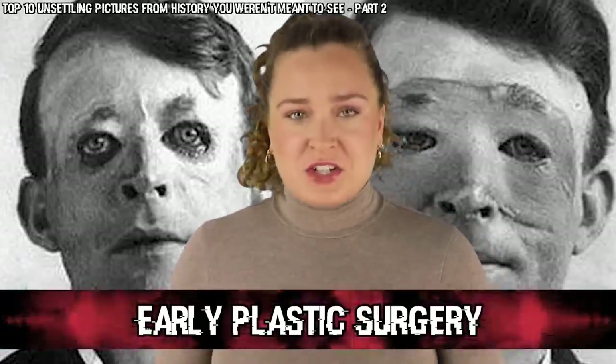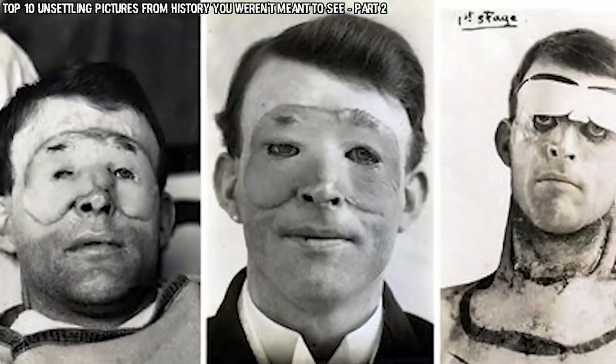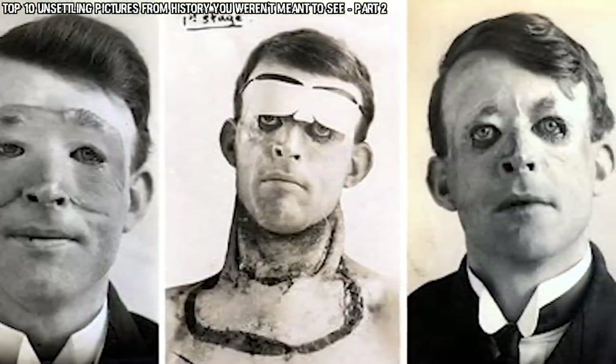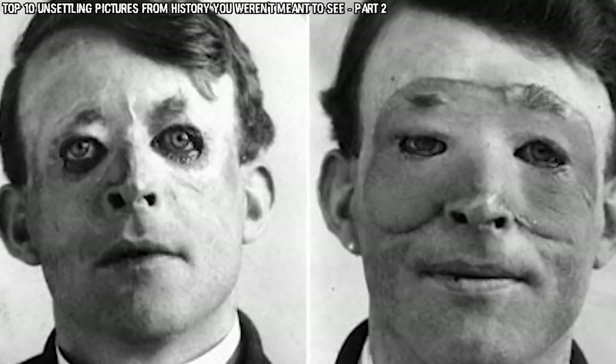In our number 5 spot today we have Early Plastic Surgery. These two photos side by side show a man named Walter Yeo, who was the first person to receive the then-advanced plastic surgery procedure called the skin flap. He received this procedure in 1917, and at the time, since it was so advanced, it was only used for very serious cases — like someone wounded in battle, which is exactly what happened to Walter. He was a soldier in the Battle of Jutland during the First World War, actually a sailor manning the guns aboard the HMS Warspite, and he sustained facial injuries that included the loss of his upper and lower eyelids. In the end he needed a couple more operations, but was even able to return to service for a little while before being medically discharged, after which he lived his life until he reached the age of 70.